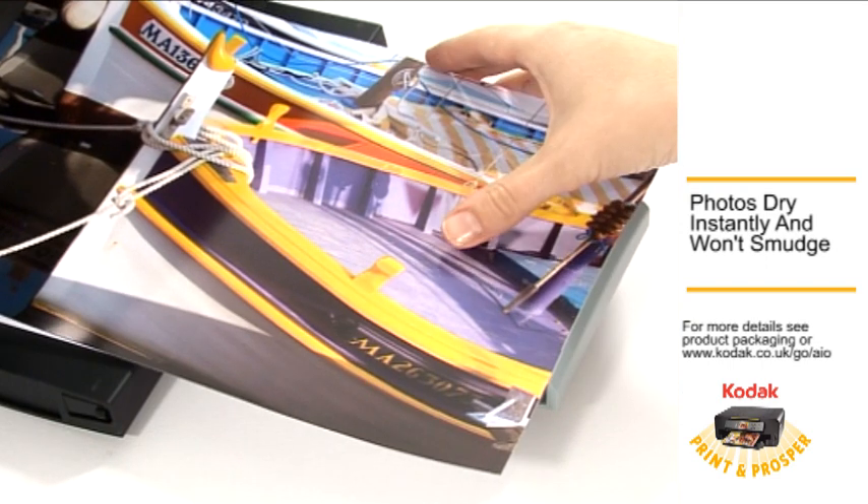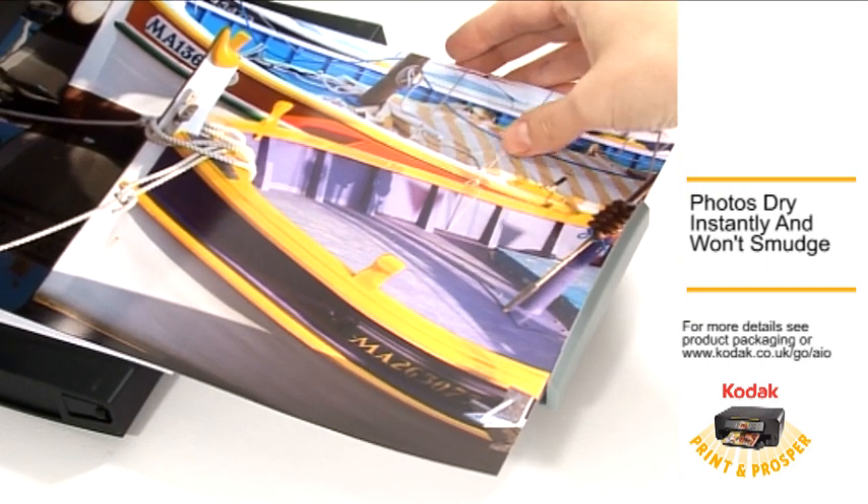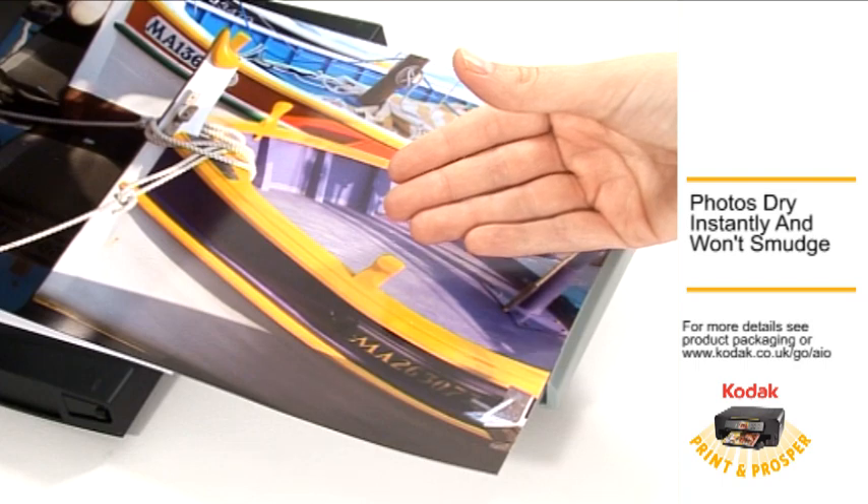Photos dry instantly, so you can go from picture to print in seconds. Plus, your pictures won't smear or smudge.